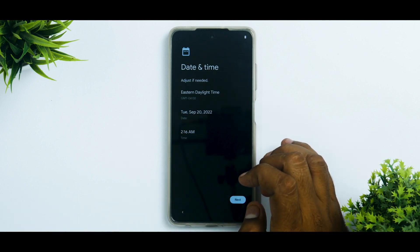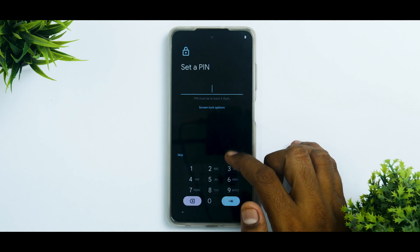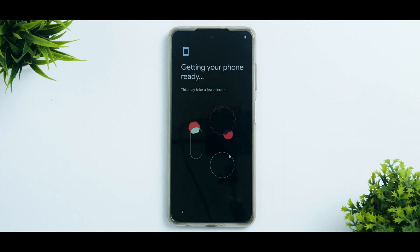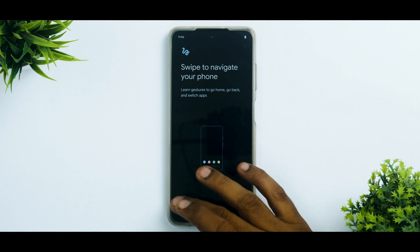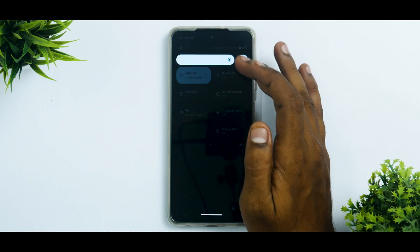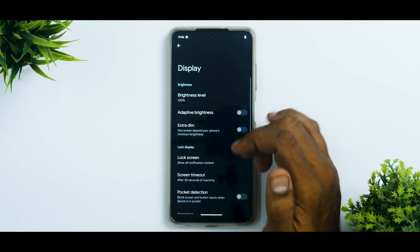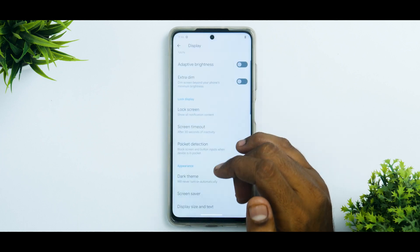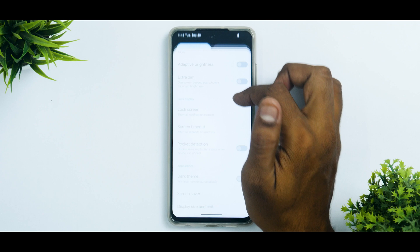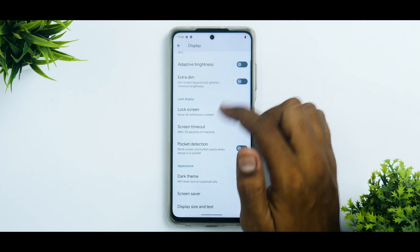We're going to set it up offline so we don't have to go through the entire setup menu. Skip — we're not going to set a lock screen. Getting your phone ready. Skip again, we know how to navigate. The brightness seems a little low, so I'm going to go to Display and disable the dark theme. That should be looking much much better. Let's reduce the brightness a little bit. Okay, this looks perfect.